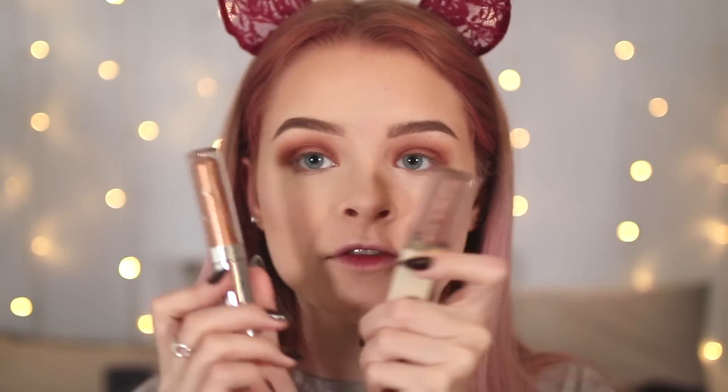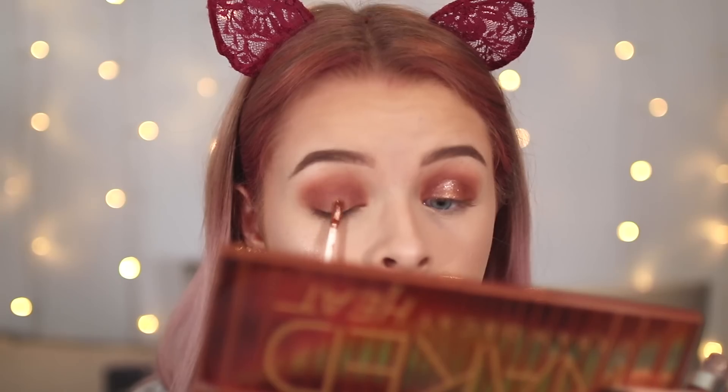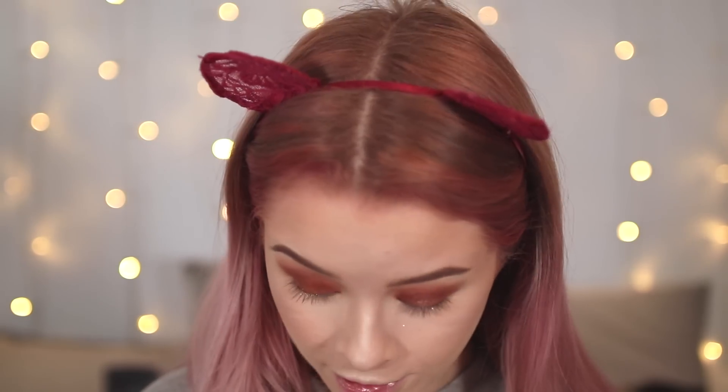For some glitter, I have the Stila Magnificent Metals Glitter and Glow Liquid Eyeshadow in Rose Gold Retro as the high-end option, and the ColourPop Supernova Shadow in Walk of Fame as the dupe. These are supposed to be great dupes for each other — I haven't personally tried them side by side before. Oh my god, I forgot how much I love these. The ColourPop one is more of a foil but honestly it's the same. It personally offends me how much they charge for the Stila ones.